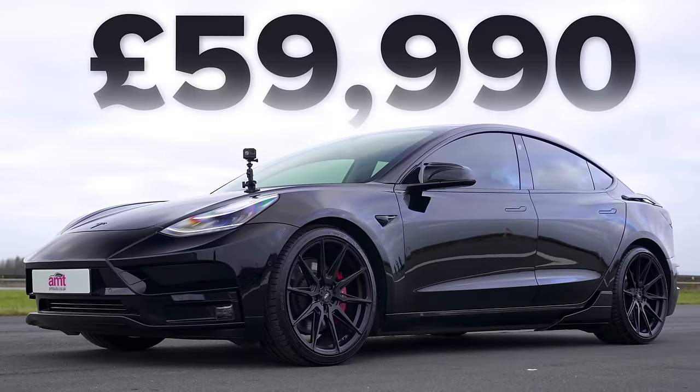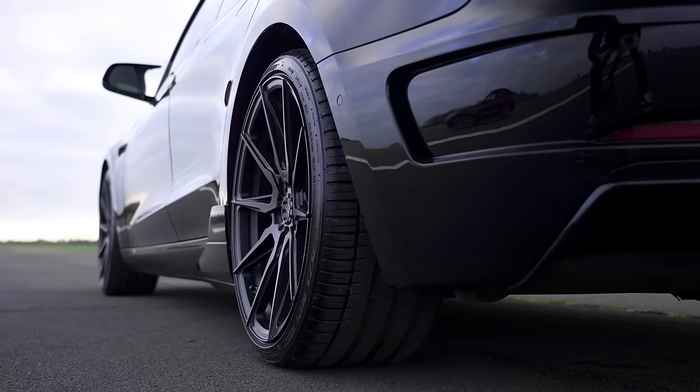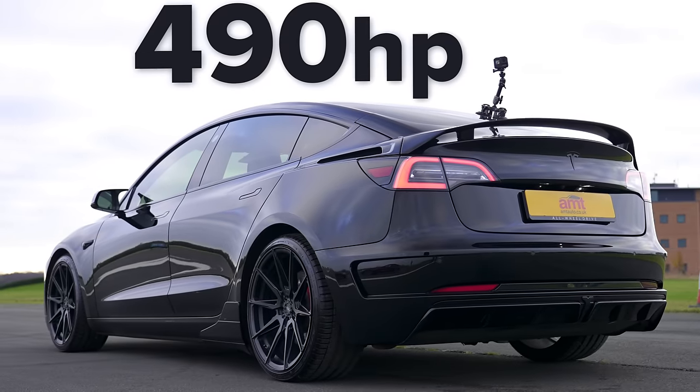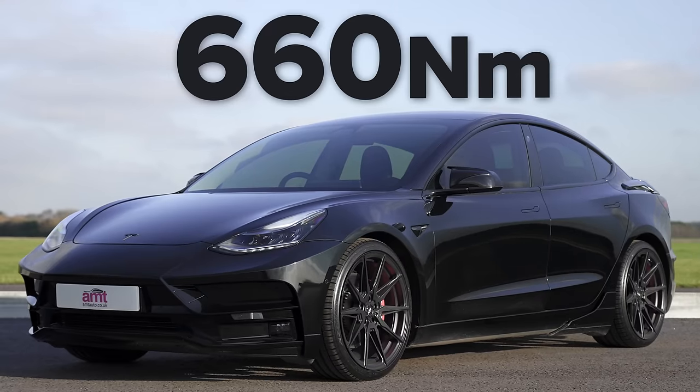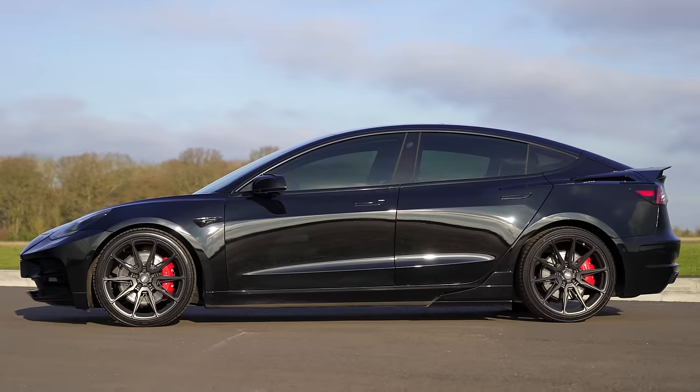That Tesla is a bit cheaper — if you can call £60,000 cheap. It's less powerful though; its two electric motors put out a combined 490 horsepower and 660 newton metres of torque. However, it is lighter than this BMW by quite some margin — it weighs just over 1.8 tonnes. It's going to be interesting this.